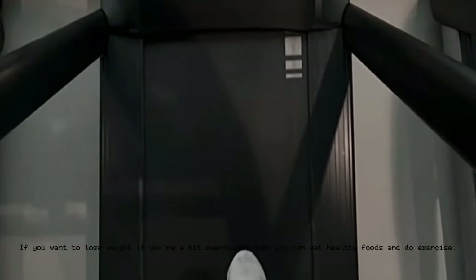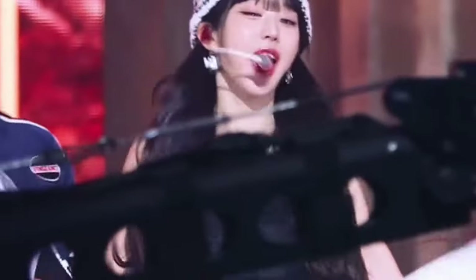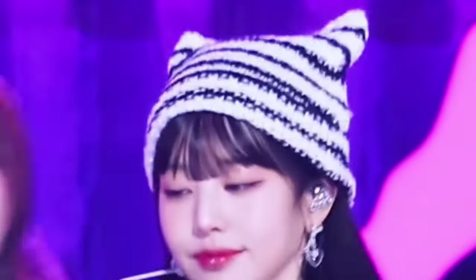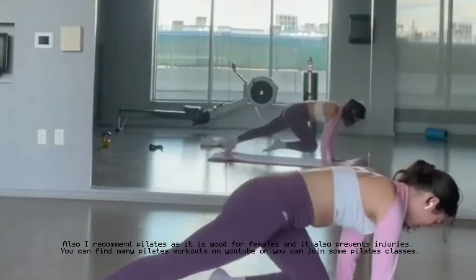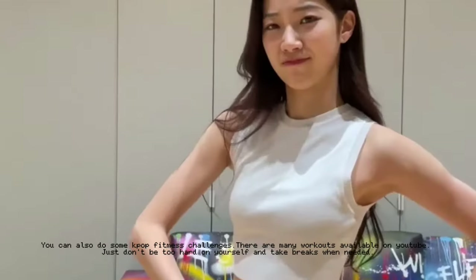If you want to lose weight and you're a bit overweight, you can eat healthy foods and exercise. If you want a K-pop type body without starving yourself, you can do dance workouts — idols have to practice all the time, so they burn calories by doing cardio and dance workouts. You can follow dance practice videos on YouTube to your favorite K-pop songs. I also recommend Pilates, as it is good for females and helps prevent injuries. You can find many Pilates workouts on YouTube or join classes.